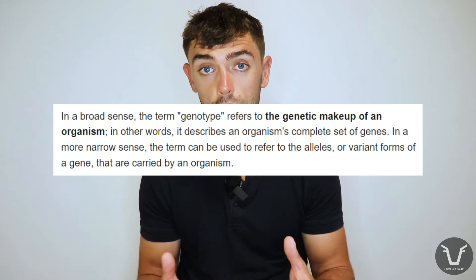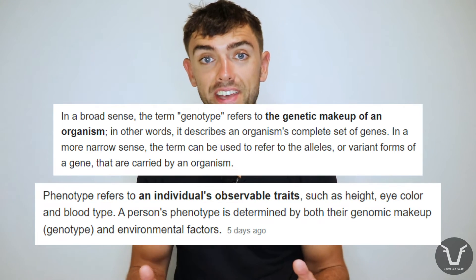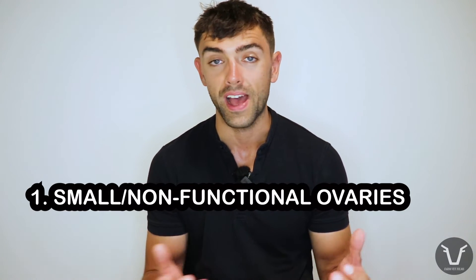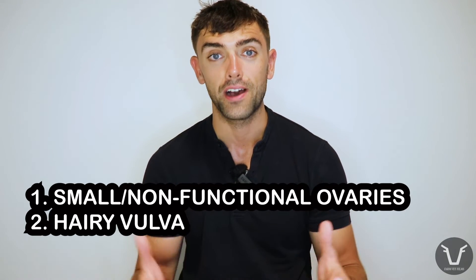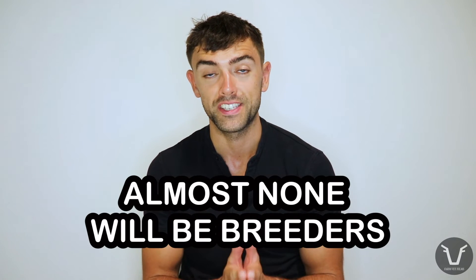The affected structures include her ovaries, uterus, cervix, and vagina, and these abnormalities result in our free martin. Although the genotype — the genetic code — of this heifer is female, her phenotype, meaning how the animal actually turns out, is rather masculinized. The effects are variable; not all free martins show all the hallmarks. Signs include small ovaries that produce little or no female reproductive hormones, a hairy tufty vulva, and an enlarged clitoris.